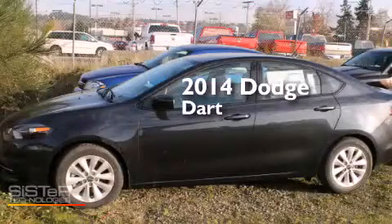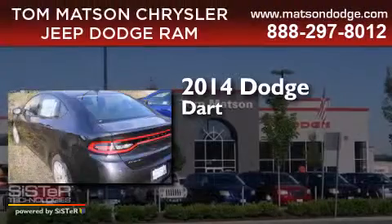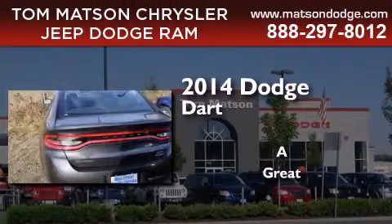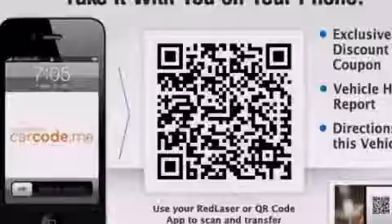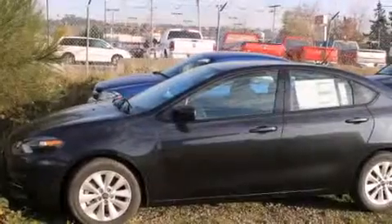This is a brand new 2014 Dodge Dart. Features include Bluetooth mobile device connectivity, a low tire pressure indicator, a locking rear differential, and a CD player.